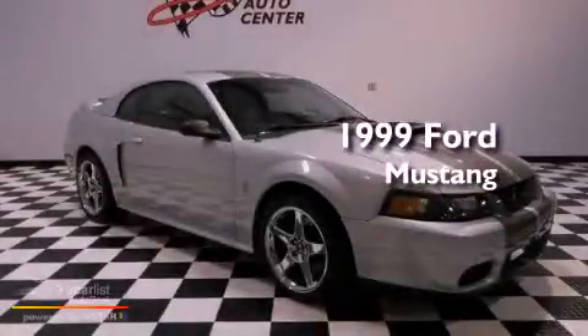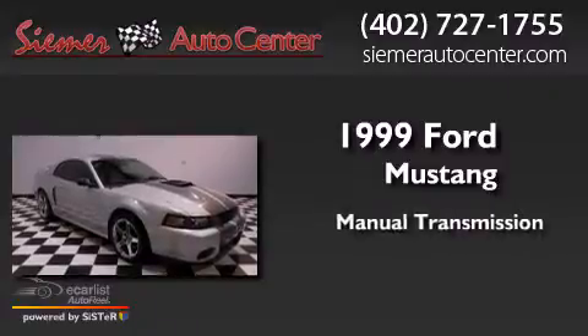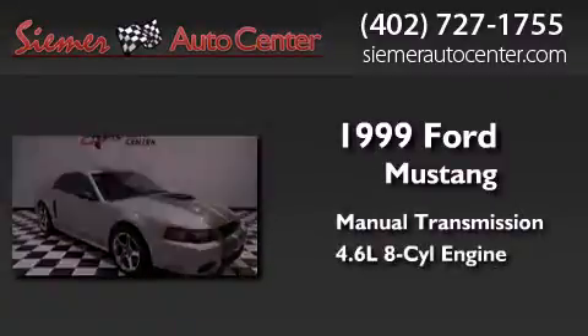This is a 1999 Ford Mustang. This car has a manual transmission and a 4.6 liter V8.